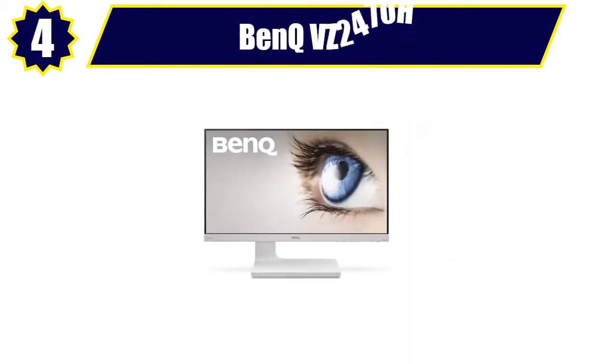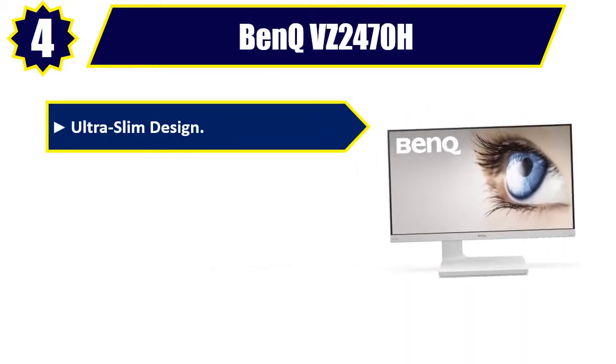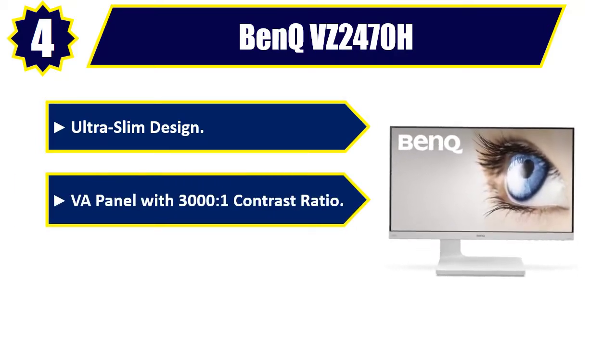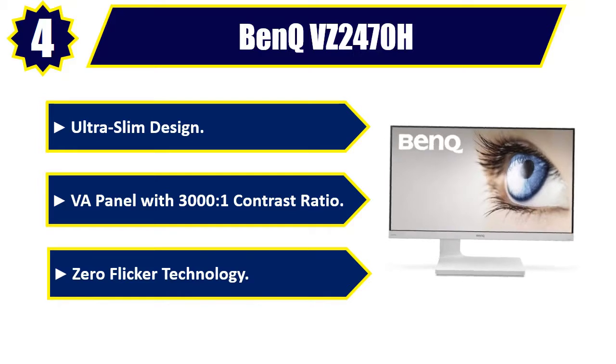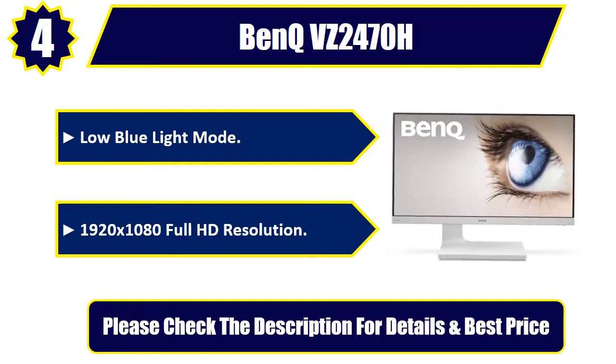Number 4: BenQ VZ2470H. Ultra Slim Design. VA Panel with 3000 to 1 Contrast Ratio. Zero Flicker Technology. Low Blue Light Mode. 1920x1080 Full HD Resolution. Please check the description for details and best price.